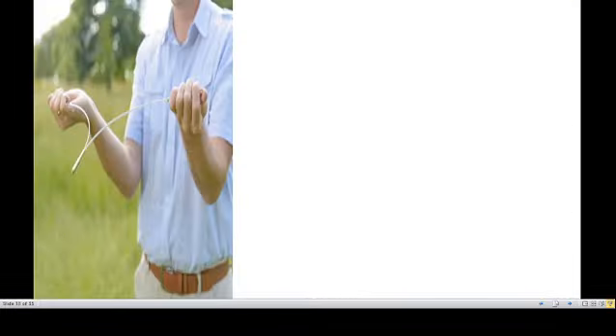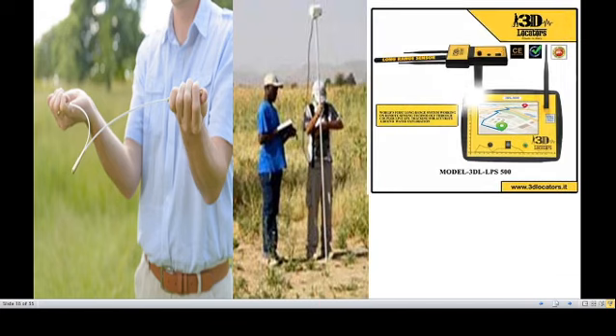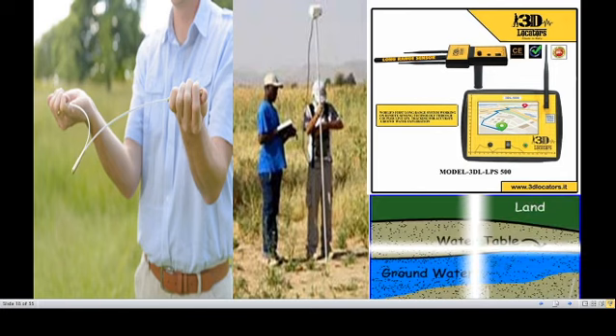Here you can see a person holding a rod used to find the water table below the ground. In modern times, people use modern equipment to find the water bed or water table that lies below the ground level.